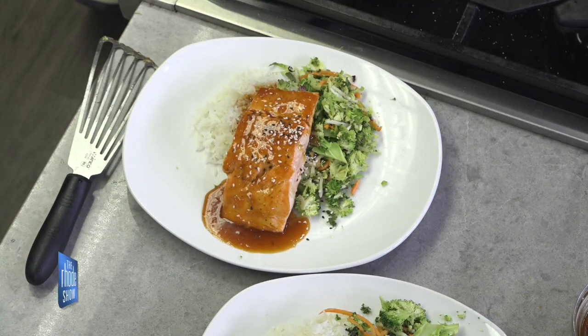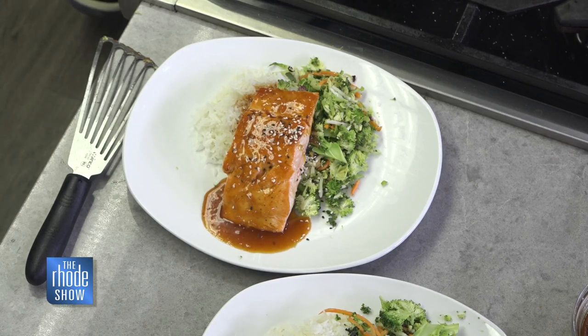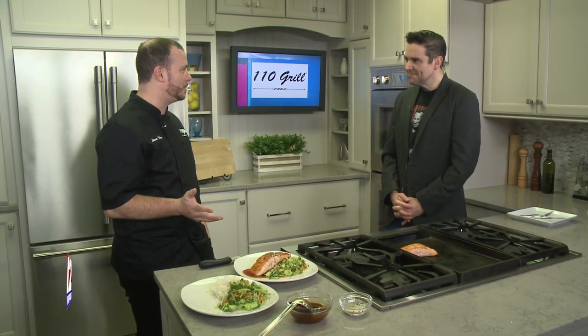It must be endlessly rewarding at 110 Grill. So we're right downtown, actually right across from the Amica Center, and we have a great partnership with the Friars currently. We are sponsoring a couple of the basketball players. We're on the backside of the Residence Inn. I love our partnership with the Amica and with the Residence Inn — it's a great spot right there in downtown Providence.